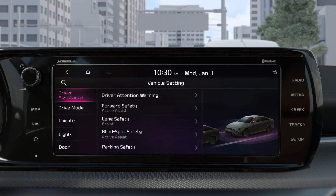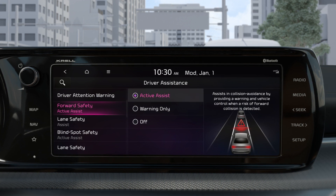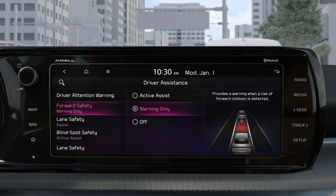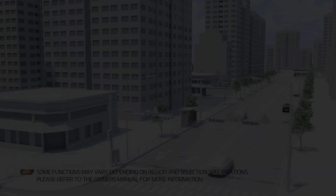The driver is able to choose whether to use the functions through the detailed settings under Driver Assistance, Forward Safety in the vehicle settings.